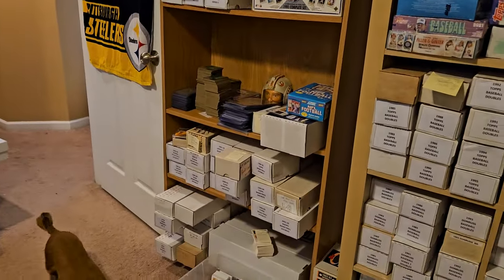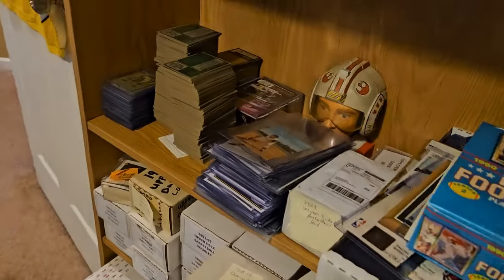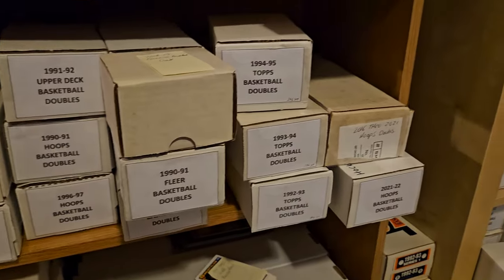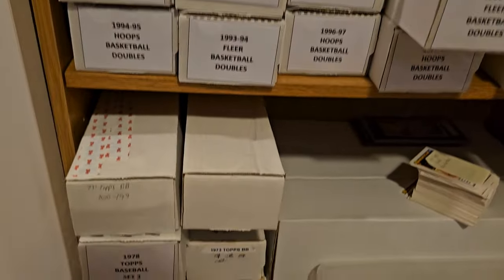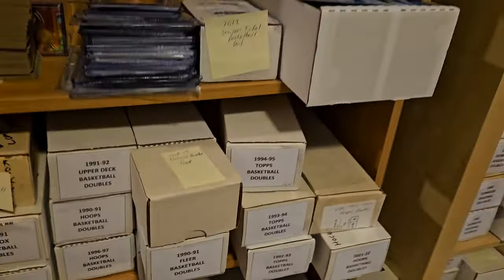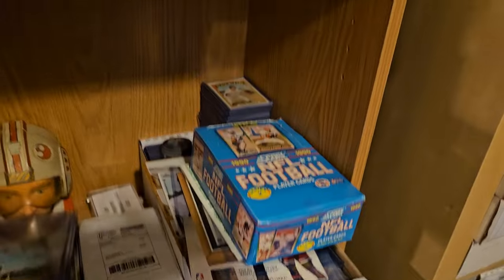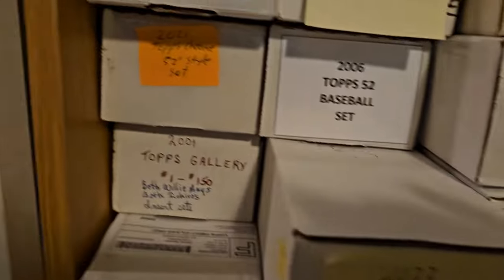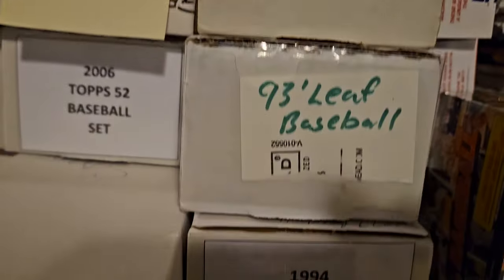Down here is basketball doubles — these are basketball doubles. I started out marking everything just 'doubles' and then as I build sets I pull out of these boxes, or if somebody's looking for something in particular I pull from those boxes. These are baseball starter sets from different years.